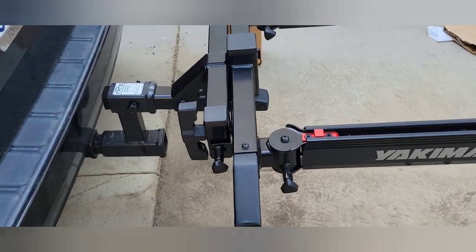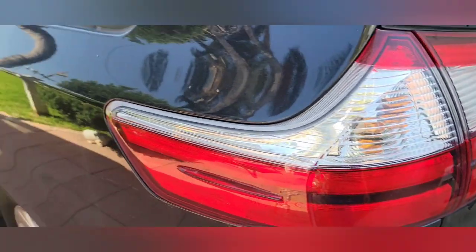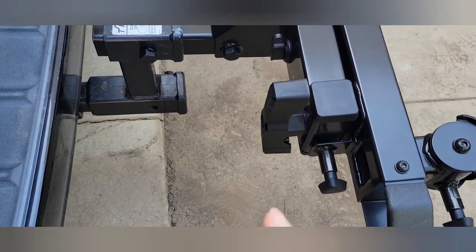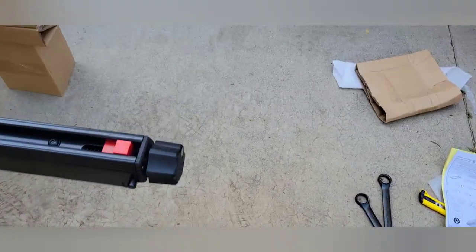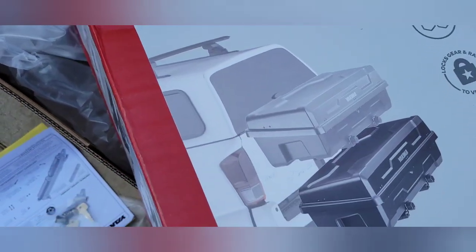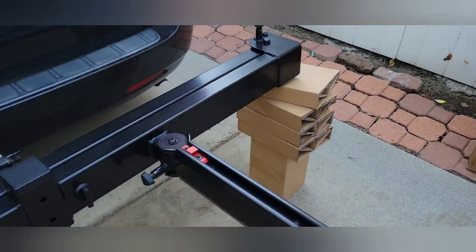Hello everyone and welcome back to Van Life USA. We're making some changes in our camper van. We changed the base of the hitch — we got this from Yakima. This is the EXO swing base.